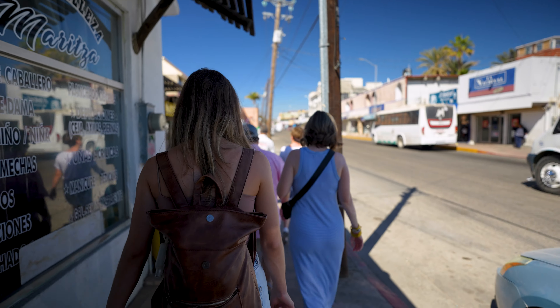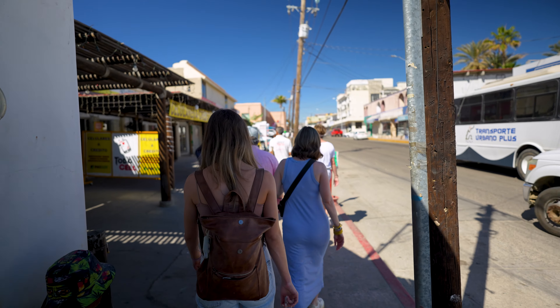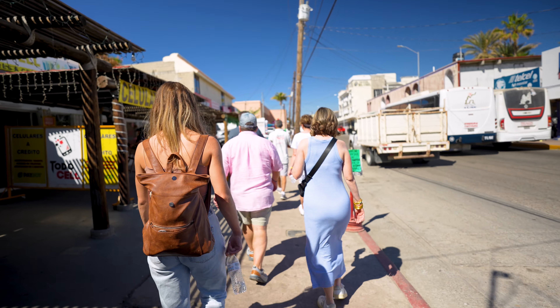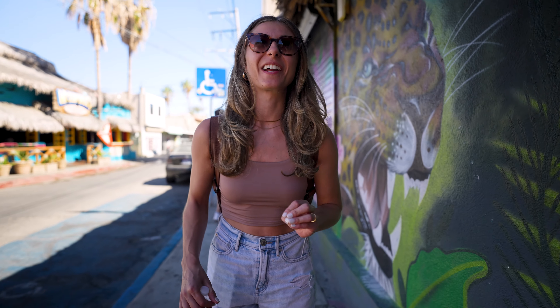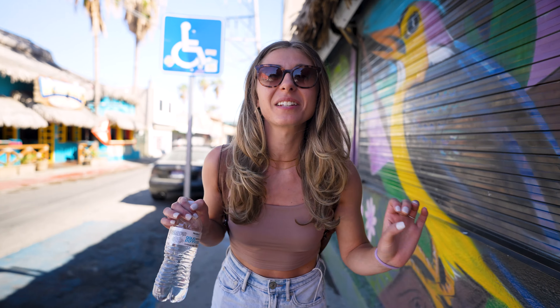Including us, there were only six people on our tour. If you'd like to book it, it'll be linked in the description below. We just had our first taco and it was incredible — the tortilla was so soft and the meat was delicious. Now we're going to some more hole-in-the-wall places and I'm very excited.